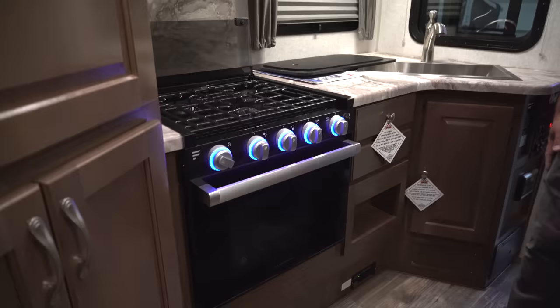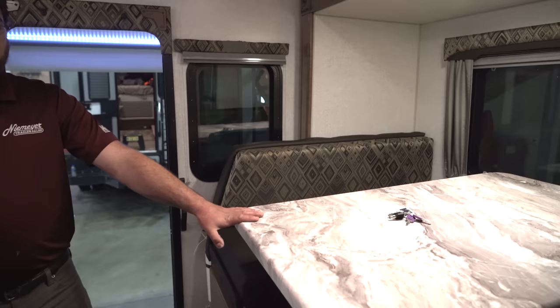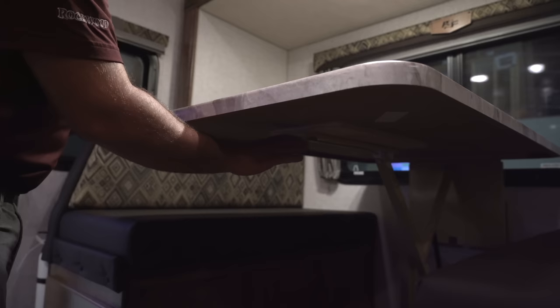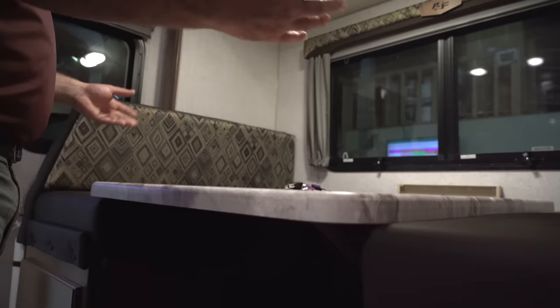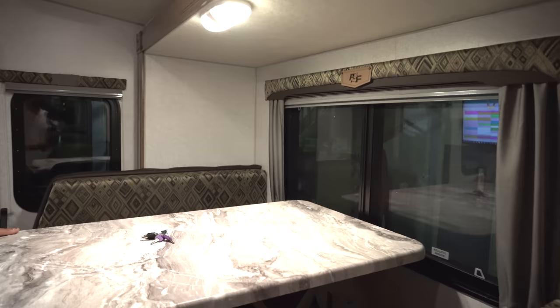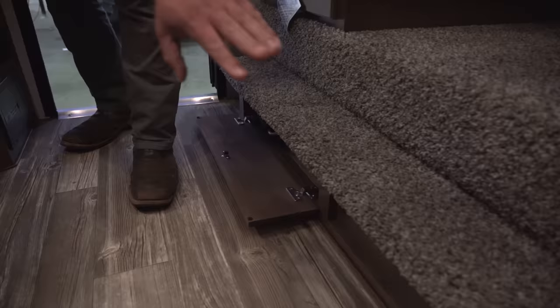On the other side of the camper, you're going to have what Northwoods calls their dream dinette. Instead of having table legs in the way underneath the table, it's just open. But you can still make this into a bed using the latch underneath — just flip this lever over, put some weight on the table and it'll fold down. Take your cushions out of the way and lay everything flat to make a nice bed. You also have storage underneath the step for longer items.